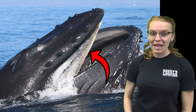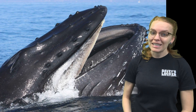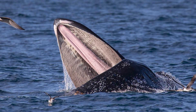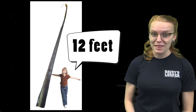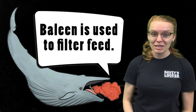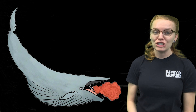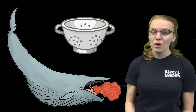Baleen is made up of the same thing as your hair and your fingernails, so if it breaks, it keeps growing. If you look at the inside of a baleen whale's mouth, it looks super hairy, just like our hair. Baleen can sometimes be as long as 12 feet in the mouths of some of these really big whales, and they use the baleen to filter the water like a giant spaghetti strainer, pushing the water back out of their mouth once they've had a mouthful of water and food.